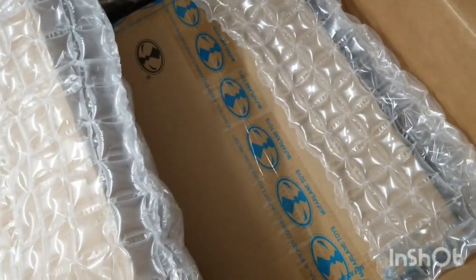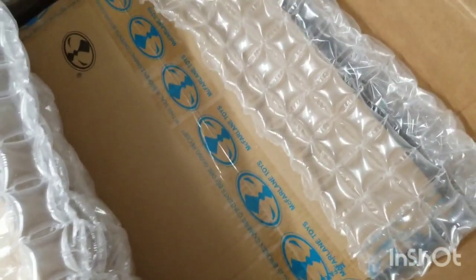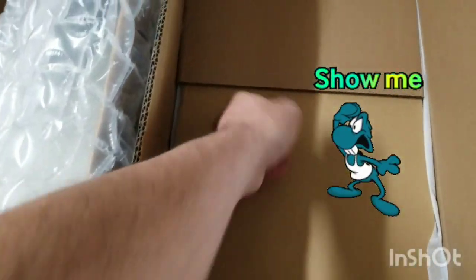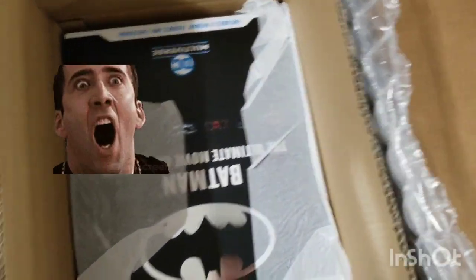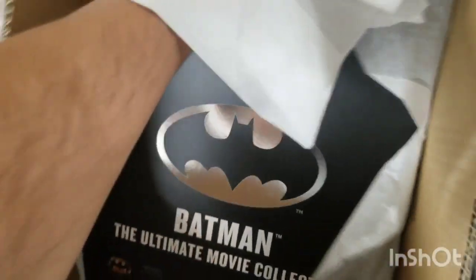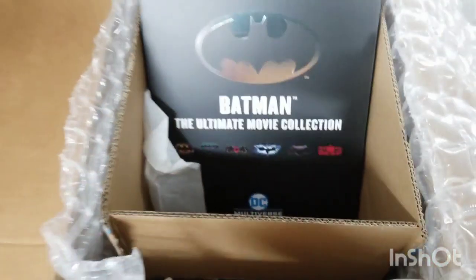Whoa — I think we've got something we gotta reveal. What is it? What's in the box? Oh yeah, there it is — upside down, but there it is. I'll be honest, I had a feeling I was gonna open this today — hence the music.